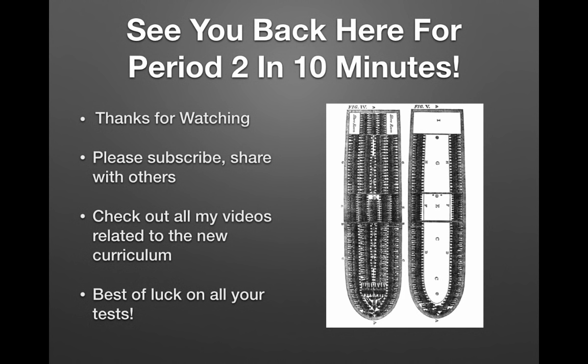Thank you very much for watching. I look forward to seeing you back here for Period 2 in 10 minutes. If you have any questions or comments, feel free to leave them below. Please subscribe and share this video if you found it helpful. Best of luck on all your tests, especially the one in May — you're going to rock it. Have a good day!